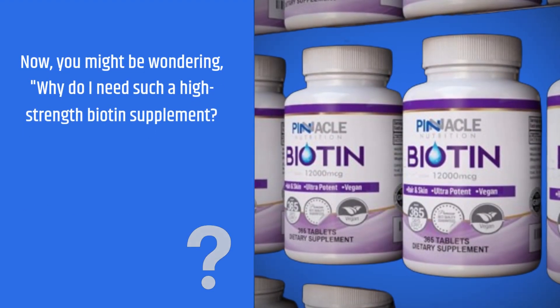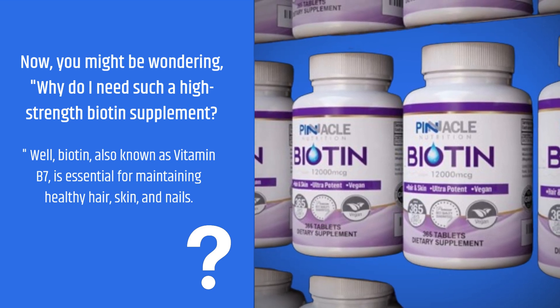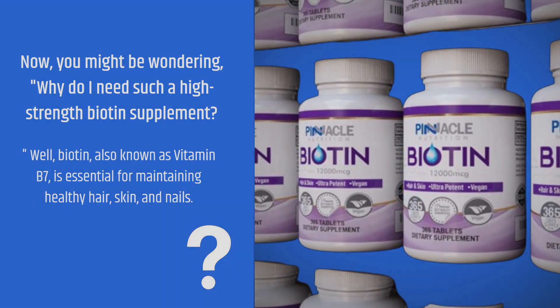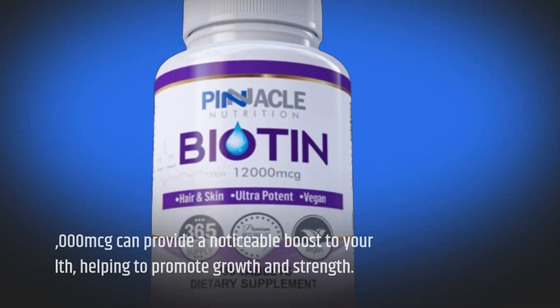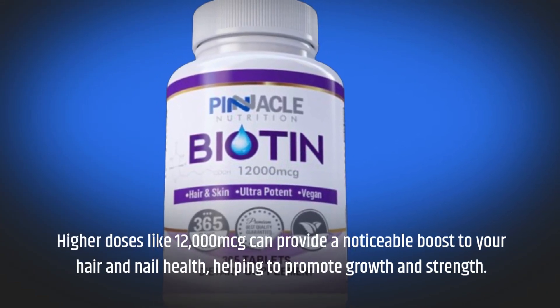Now, you might be wondering, why do I need such a high-strength biotin supplement? Well, biotin, also known as vitamin B7, is essential for maintaining healthy hair, skin, and nails. Higher doses like 12,000 MCG can provide a noticeable boost to your hair and nail health, helping to promote growth and strength.